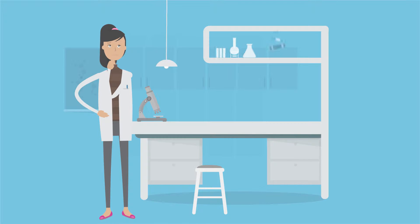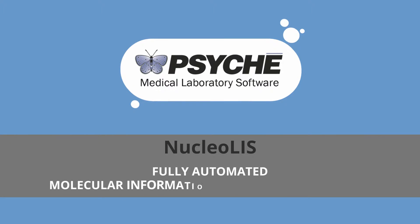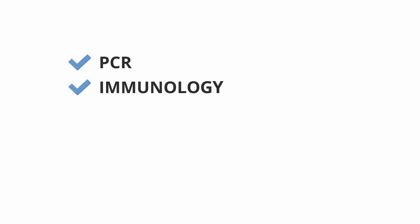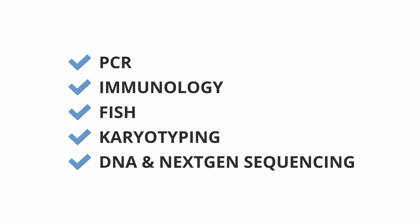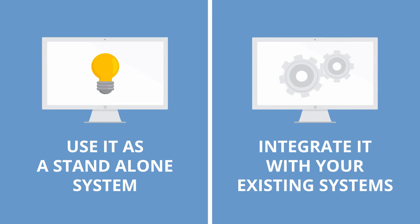Molecular testing is an incredibly complex process, which is why Psyche Systems Corporation has created a fully automated molecular information management solution for PCR, immunology, FISH, karyotyping, and DNA and next-gen sequencing. Use it as a standalone system or integrate it quickly and easily with your existing lab or hospital systems.